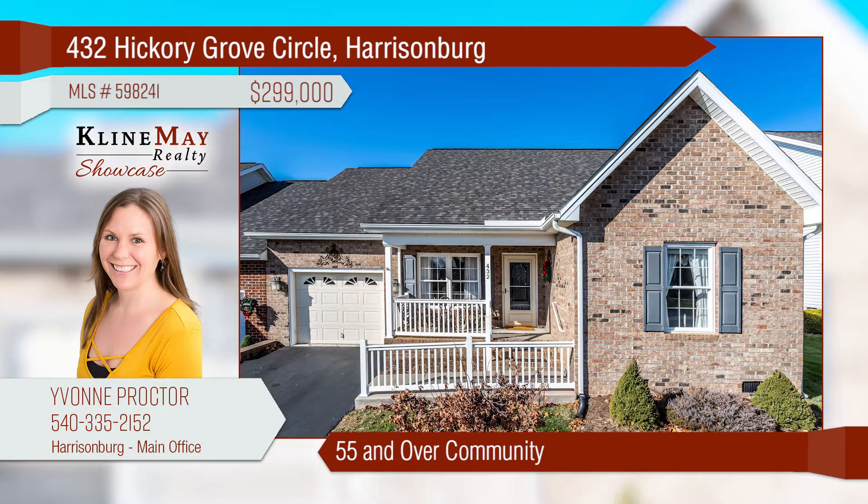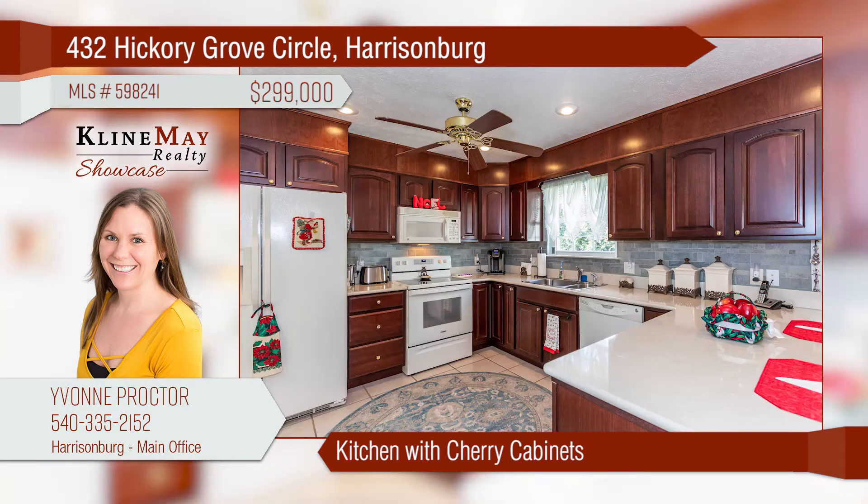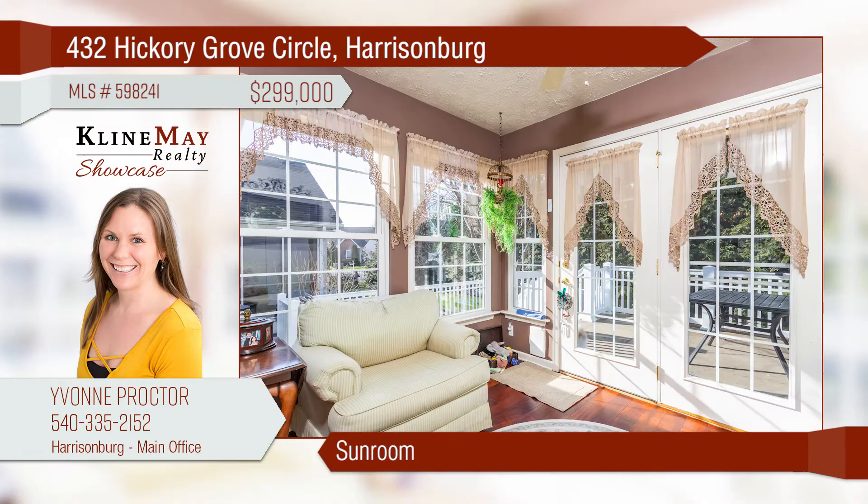If you're looking for a retirement home, look no further. This meticulously cared-for duplex offers three bedrooms and two full baths. The kitchen is roomy and boasts cherry cabinets. The lovely sunroom offers you a place to relax and enjoy lots of natural light.